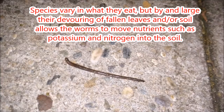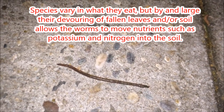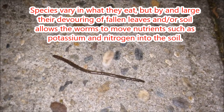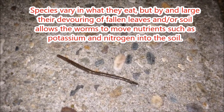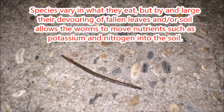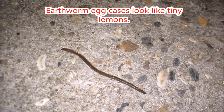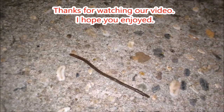Species vary in what they eat, but by and large their devouring of fallen leaves and soil allows the worms to move nutrients such as potassium and nitrogen into the soil. Earthworm egg cases look like tiny lemons.